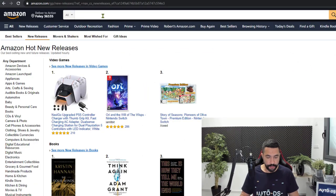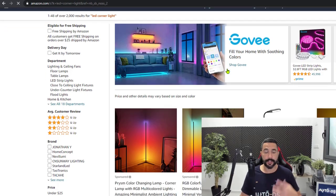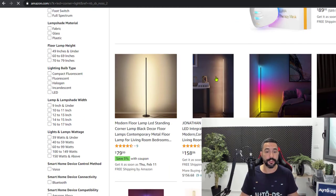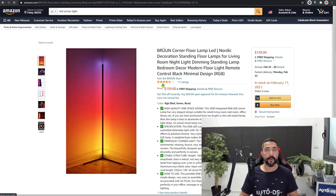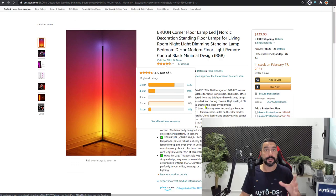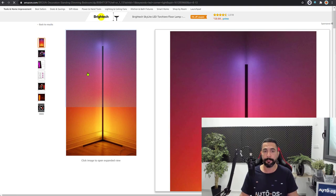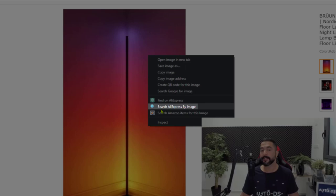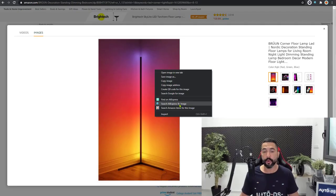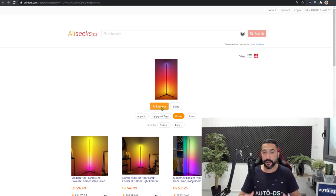Let's go to Amazon for this example and search for LED corner lights to get a product we can use to find on AliExpress. Let's take this corner lamp and click on it. I want to see if this product exists on AliExpress — maybe I can find it cheaper. I'll click on the image to open it up, then right-click on it. After installing the extension, you'll see a 'Search AliExpress by Image' button. We'll click on that and we're taken to a site called AliSeeks, which searches for this product on AliExpress.